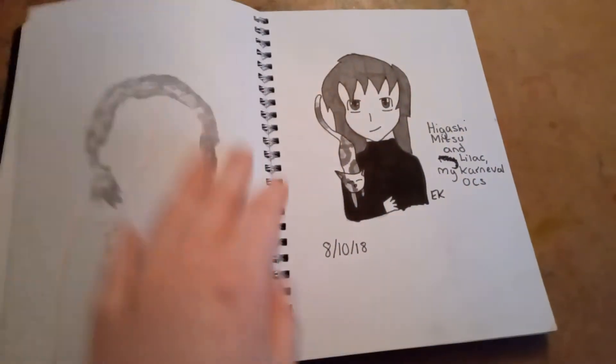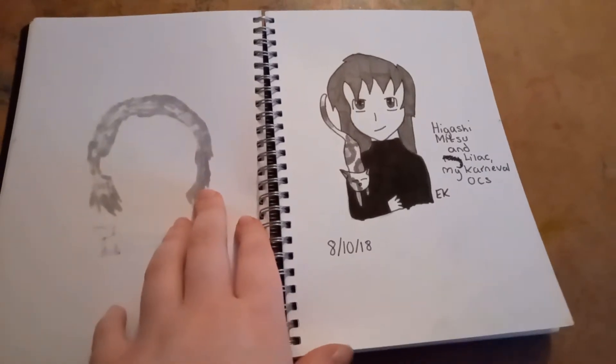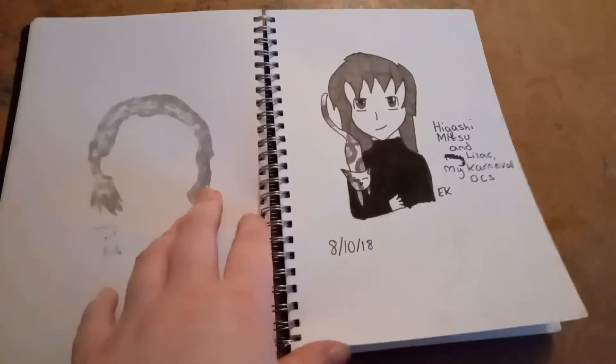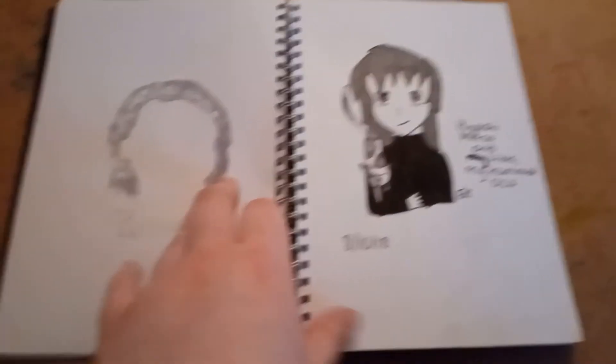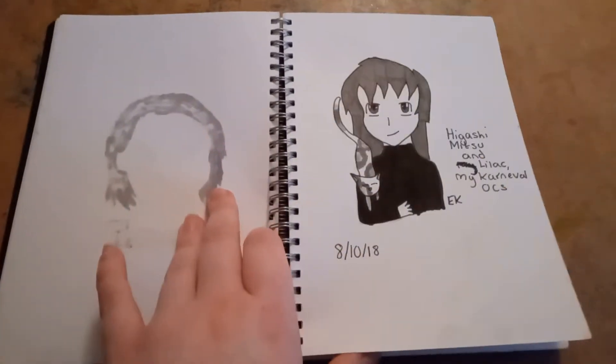On the eighth day, I drew my Carnival OC, Higashi, and her cat Lilac. Once again, I was stumped for ideas on what to draw, so I just drew an OC. That's usually what I end up drawing when I'm stumped for ideas.